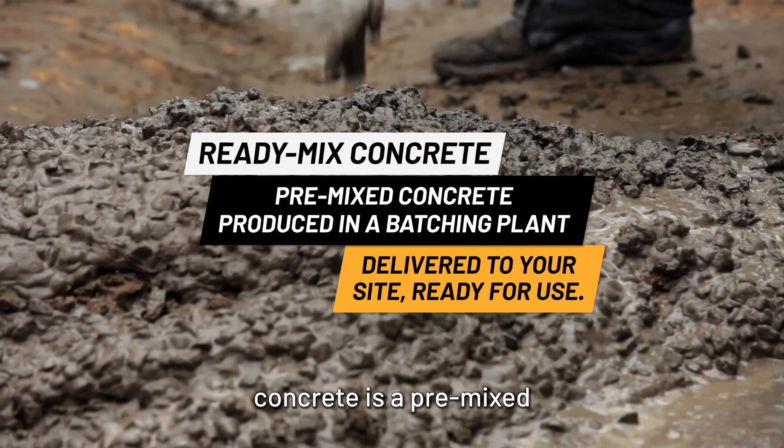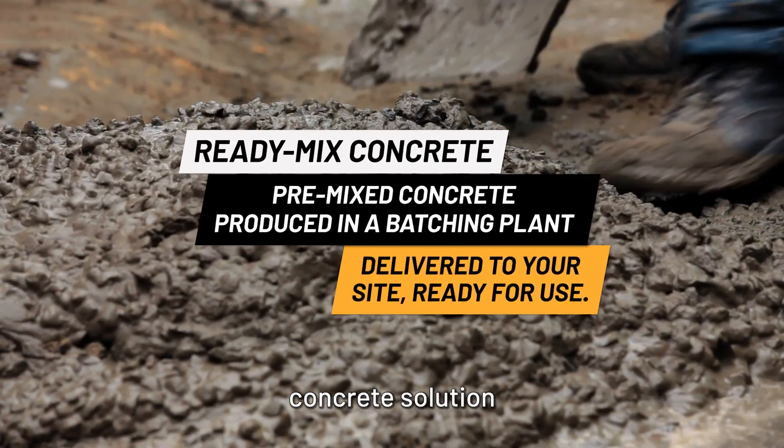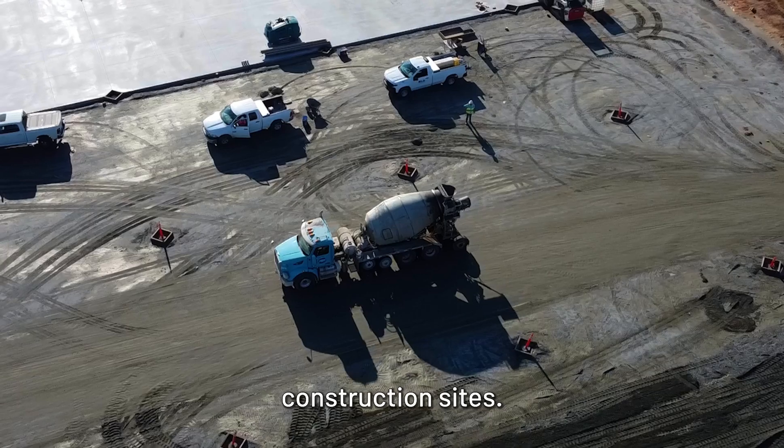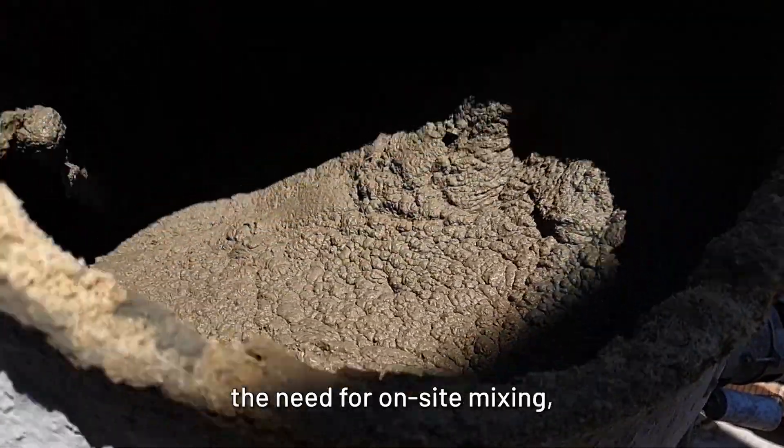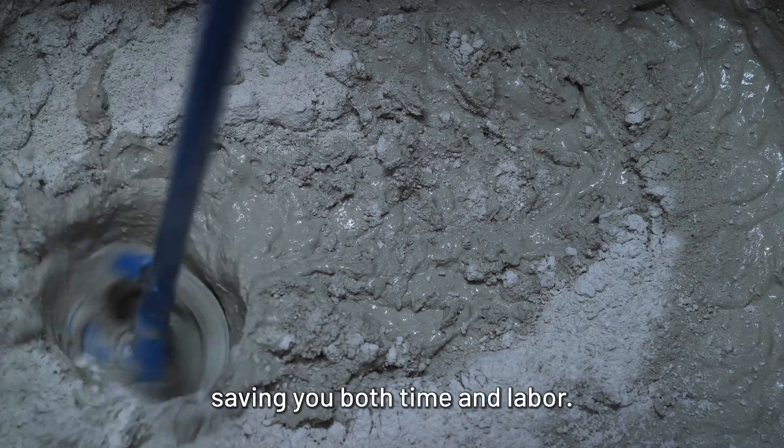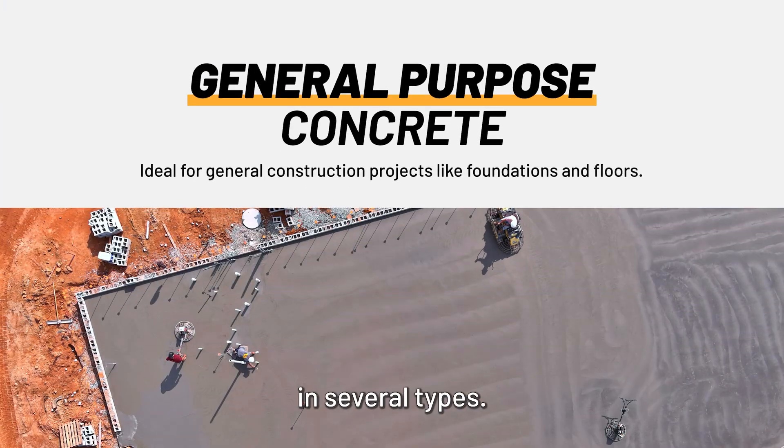ReadyMix Concrete is a pre-mixed concrete solution manufactured in batching plants and delivered to construction sites. This ensures consistent quality and eliminates the need for on-site mixing, saving you both time and labor. ReadyMix comes in several types.